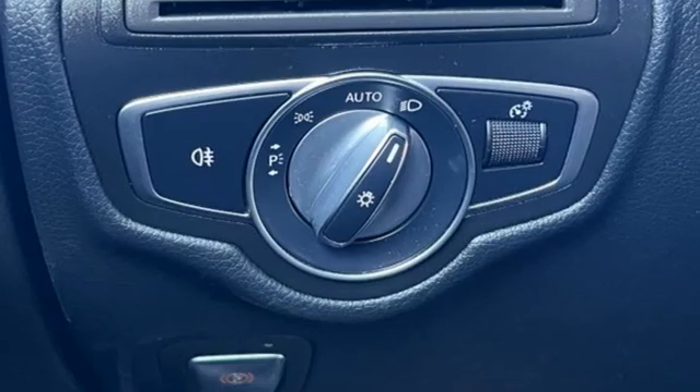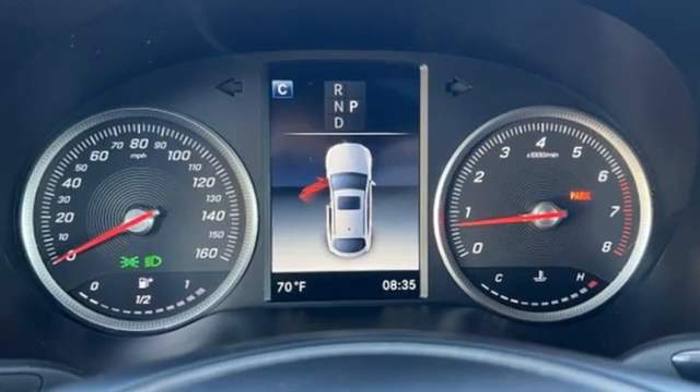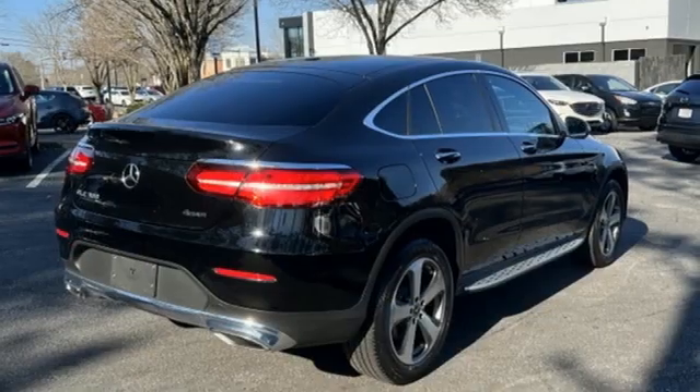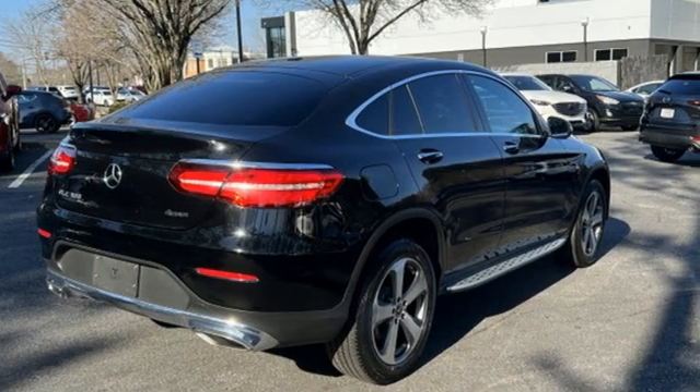It comes with all the amenities you need: intercooled turbo inline four-cylinder engine, four-wheel drive, streaming audio, memory exterior door mirror settings, dual-zone climate control, and auto-dimming rear-view mirror.